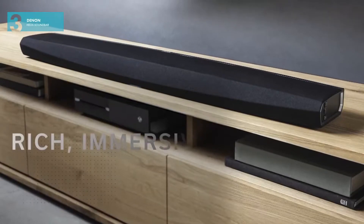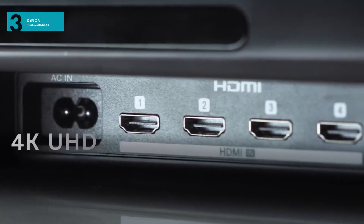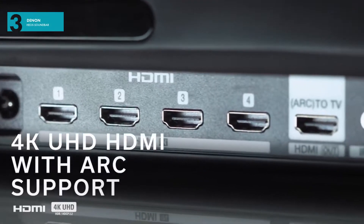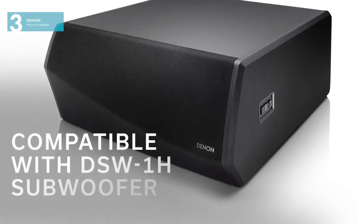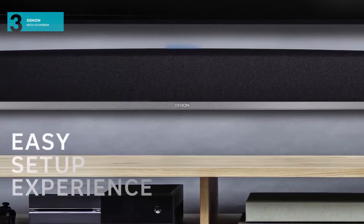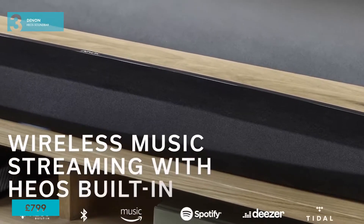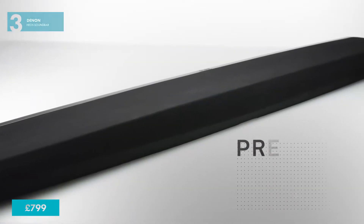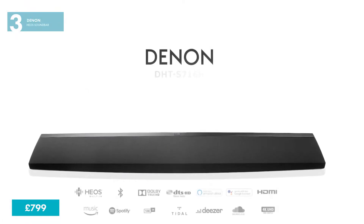And coming in at number three, the Denon Soundbar. With its nine drivers arranged in threes, from left, centre, and right channels, and a virtual surround mode, it creates an illusion of having more speakers around the room. With a higher price tag of £799, this is really for the movie enthusiasts. With a consistently warm, yet refined sound quality, it is really blessed with such a balanced soundscape.